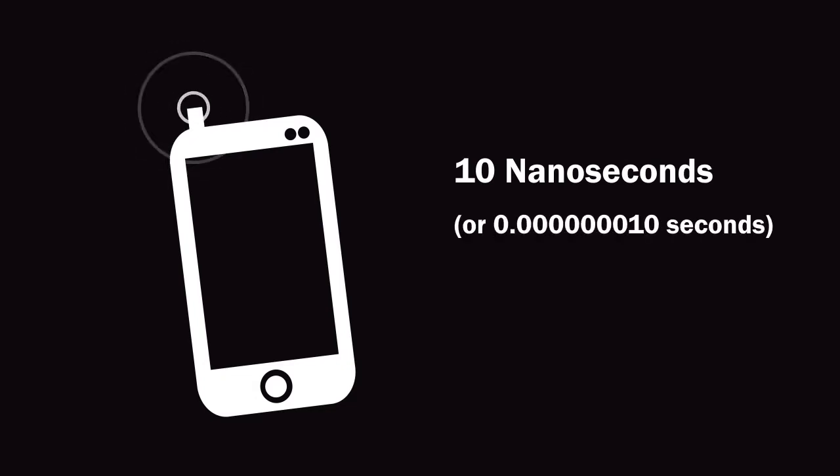But what if these signals aren't accurate? If the timing is off by even a fraction of a second, the results could be completely wrong. When you use your smartphone to determine your location, a 10 nanosecond error in time — that's 10 one-billionths of a second — corresponds to an accuracy of 10 feet.